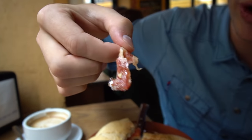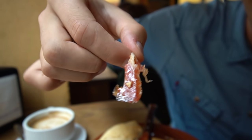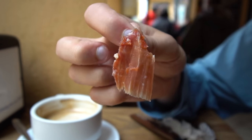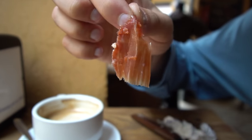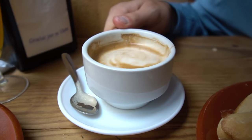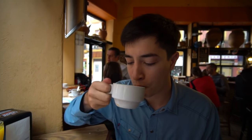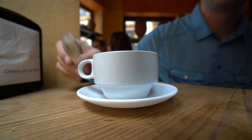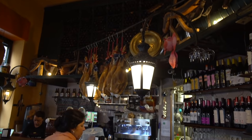I'm going to grab a piece of jamon by itself just to try it. We are going to be eating a lot more jamon, but this is my first taste of true Iberian ham here in Sevilla. Oh man, wow — it just melts in your mouth. That is so good. So oily. This is an awesome breakfast and we've got our cafe con leche, coffee with milk.